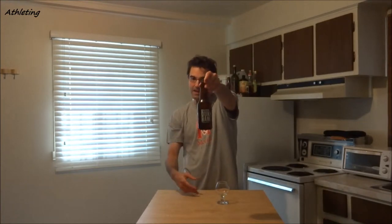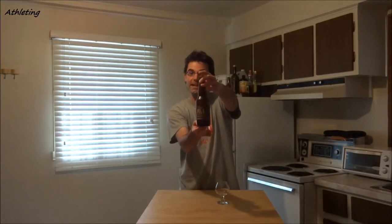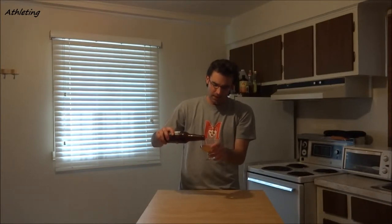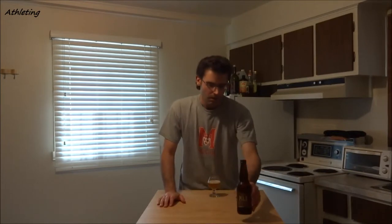Without further ado, I'm just going to show you guys the bottle properly from Brasserie Dunham — the Dunham Pils. I'm going to go ahead and pour myself a little glass. I'm going to try to keep it short today — kind of tired, I've been working my ass off recently.